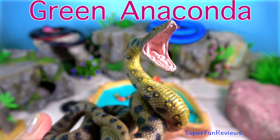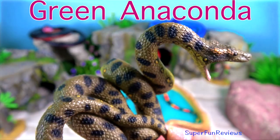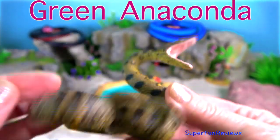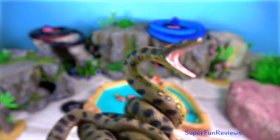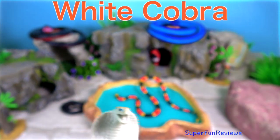The green anaconda hunts on land and in the water but prefers water where it can move with ease. It can stay under the water for ten minutes before it comes to the surface to breathe.